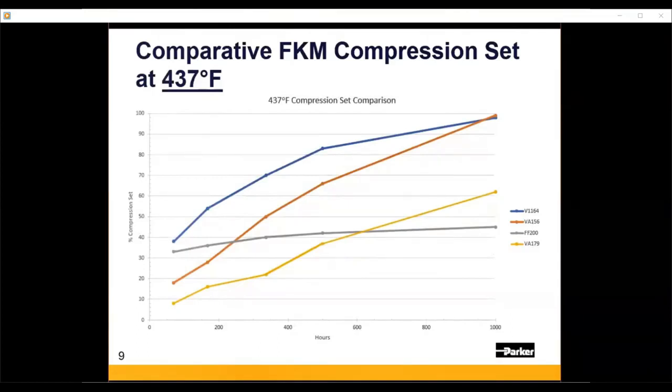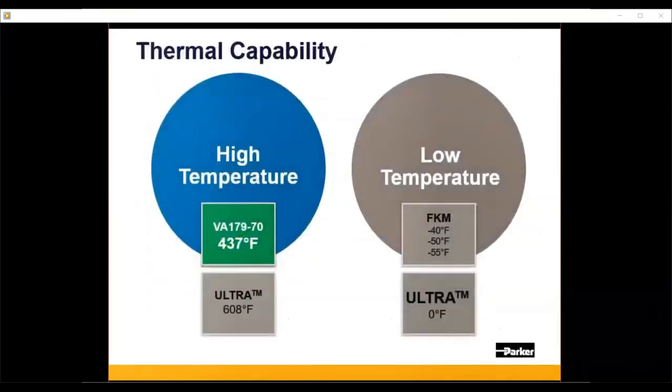When we push the temperature up to 437°F, the blue and orange lines — the older FKM materials — are at almost 100% compression set. The FF200 starts to demonstrate its superior high-temp capabilities, as it's a 600°F FFKM material. But VA179 is a step-change better than current FKM technologies and is really closer to that FFKM in terms of high-temperature resistance. This graphically sets it apart from standard FKMs and demonstrates its excellent high-temp performance.